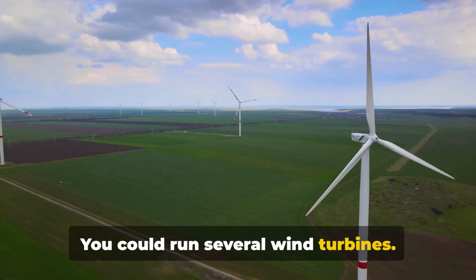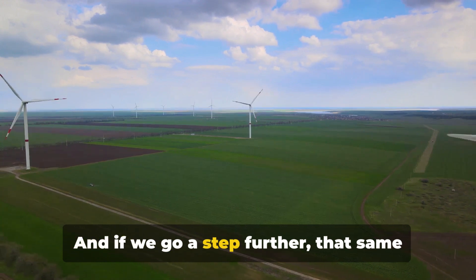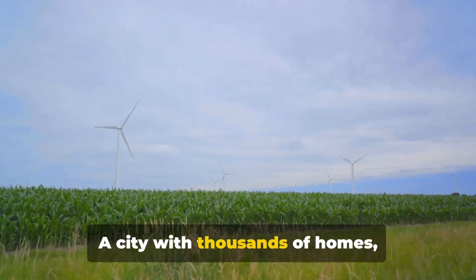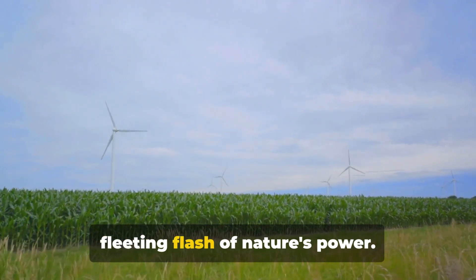You could run several wind turbines — not just one or two, but a whole fleet of them humming away, generating even more power. And if we go a step further, that same solitary lightning bolt could power a small city, with thousands of homes, businesses, and streetlights all buzzing with electricity, all from a single fleeting flash of nature's power.